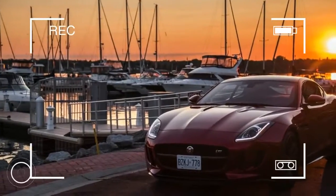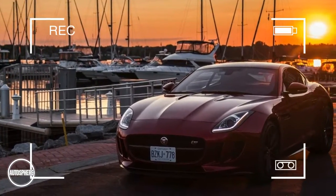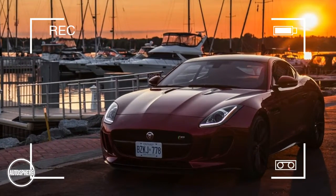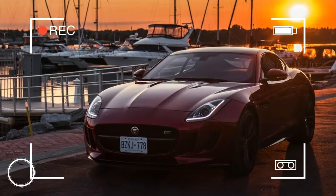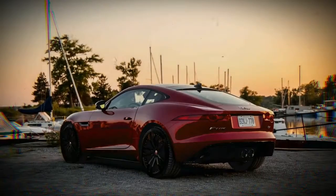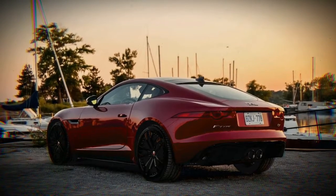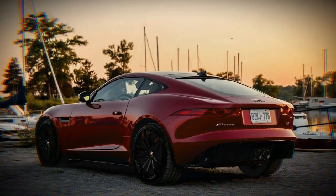The F-Type SAWD Coupe model offers performance with poise, delivering outstanding, confident handling. With the QuickShift 8-speed automatic transmission providing fast, seamless gear changes, it includes Jaguar Instinctive AWD, a limited-slip differential, and sports suspension with adaptive dynamics.